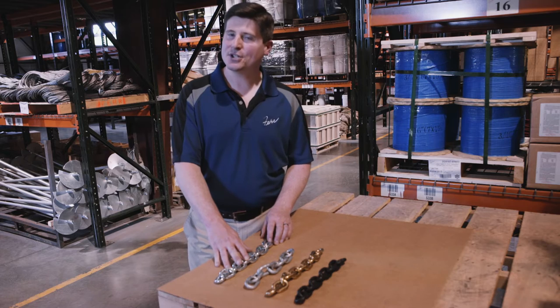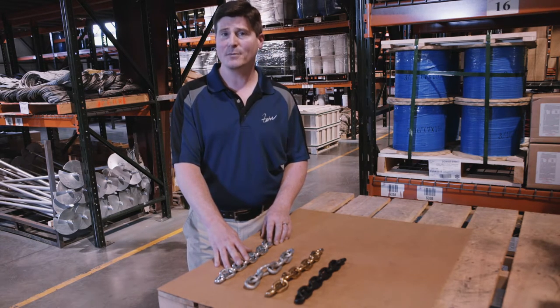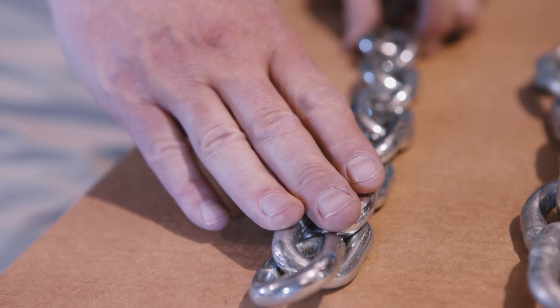Proof coil grade 30 chain is a light to medium duty chain used from anywhere from security barriers to agriculture to construction.